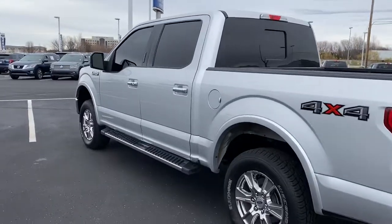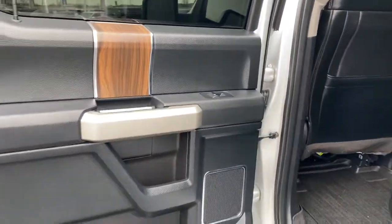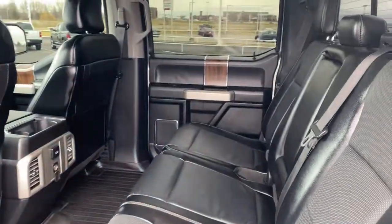Four-wheel drive, heated mirrors, woodgrain interior trim, cooled front seat, power passenger seat, satellite radio, fog lamps, backup camera, Bluetooth connection, steering wheel audio controls.